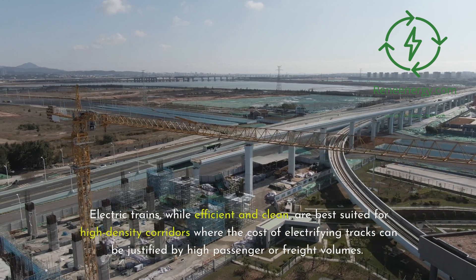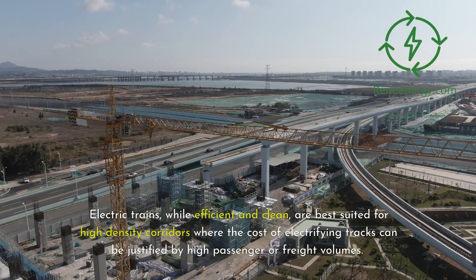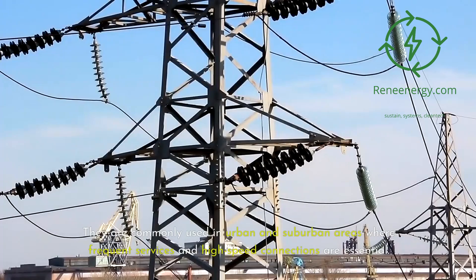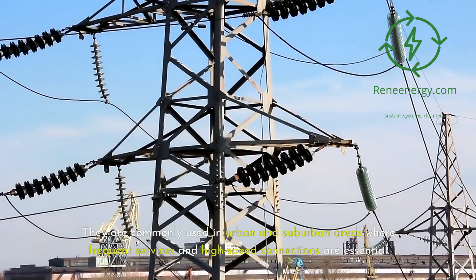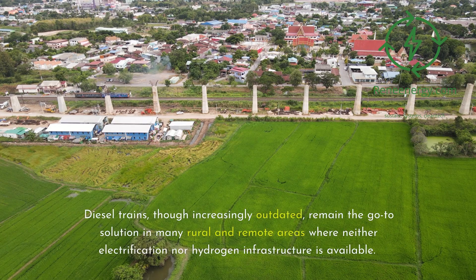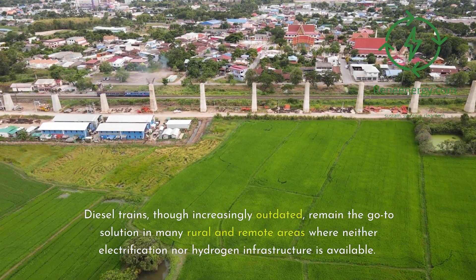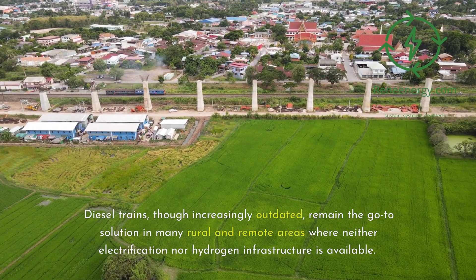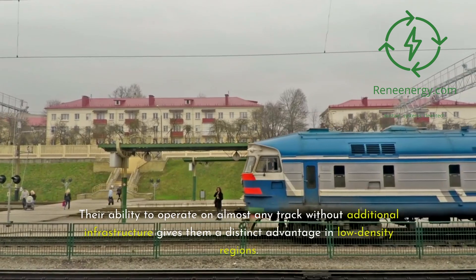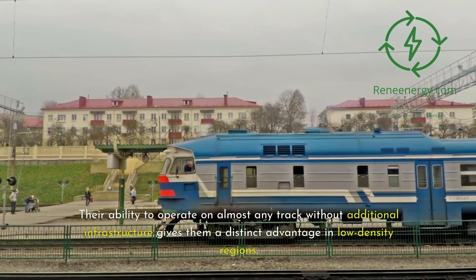Electric trains, while efficient and clean, are best suited for high-density corridors where the cost of electrifying tracks can be justified by high passenger or freight volumes. They are commonly used in urban and suburban areas where frequent services and high-speed connections are essential. Diesel trains, though increasingly outdated, remain the go-to solution in many rural and remote areas where neither electrification nor hydrogen infrastructure is available, with their ability to operate on almost any track giving them a distinct advantage in low-density regions.